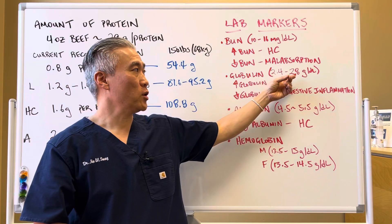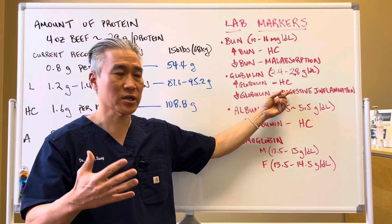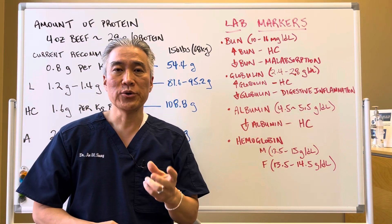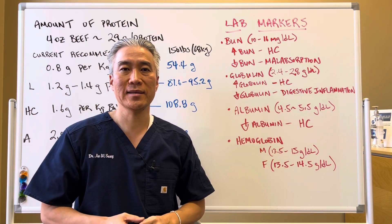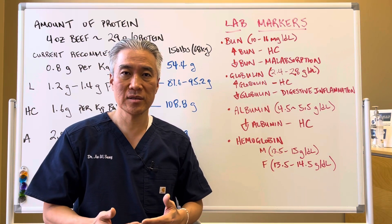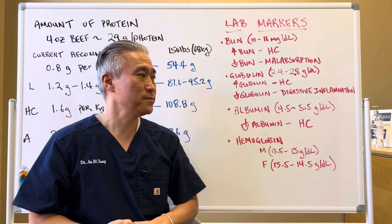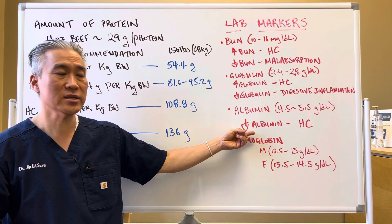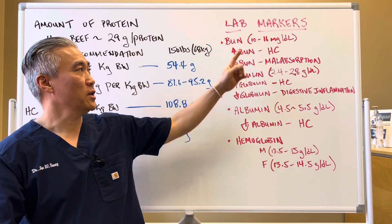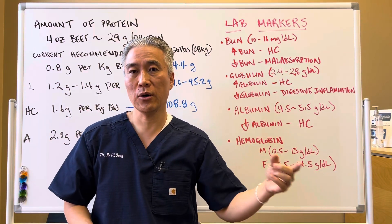Globulin should be 2.4 to 2.8 — again, those are optimal ranges. Increased globulin indicates hypochlorhydria, low stomach acid; decreased globulin indicates digestive inflammation. When you have digestive inflammation, you're the person who can't tolerate apple cider vinegar, lemons, or a hydrochloric acid supplement without burning in the abdomen. Albumin, which is another protein — decreased albumin indicates hypochlorhydria. So if you look at the pattern: high BUN, high globulin, and low albumin — that's hypochlorhydria or low stomach acid.